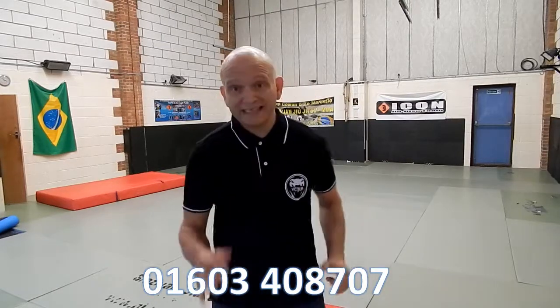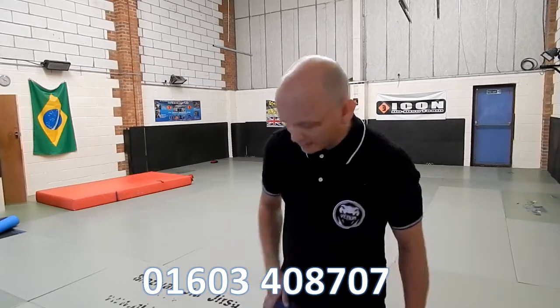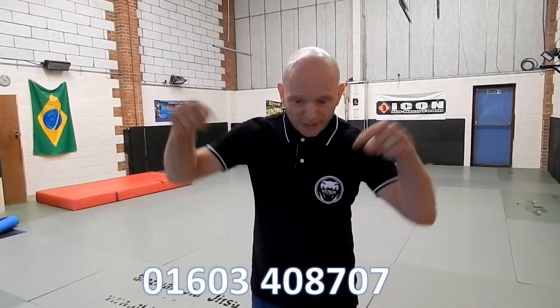So remember, you can give us a call any time on 01603 408 707. The number is again shown down there.